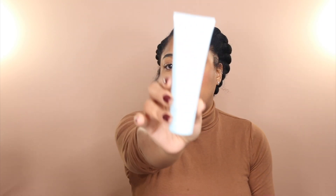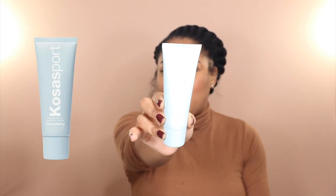Last but not least for body care is the Kosasport AHA Serum Deodorant — another deodorant I have featured on the channel previously. This is another one I tend to wear at night because of its chemical exfoliation properties, but I've also worn it during the day during warmer months and it does a great job keeping me dry, keeping me from smelling funky, and it has that chemical exfoliation benefit as well. This is also nearly empty because I'm obsessed and have been using it so much. Definitely recommend, especially if you experience darkness and hyperpigmentation in your underarm area.